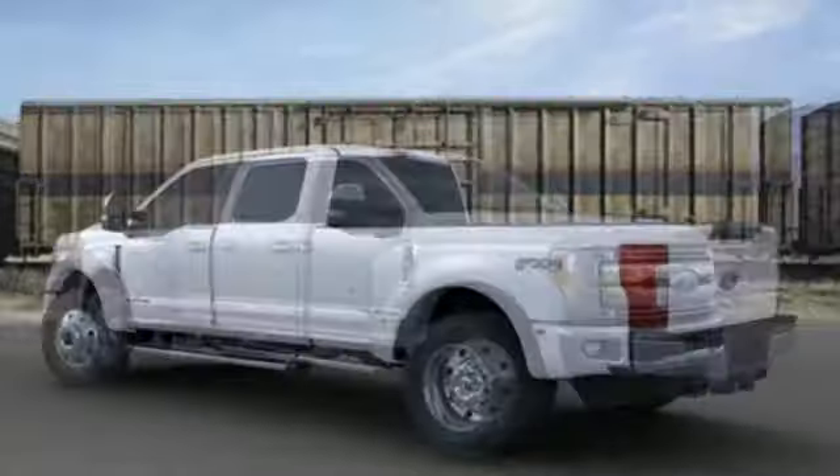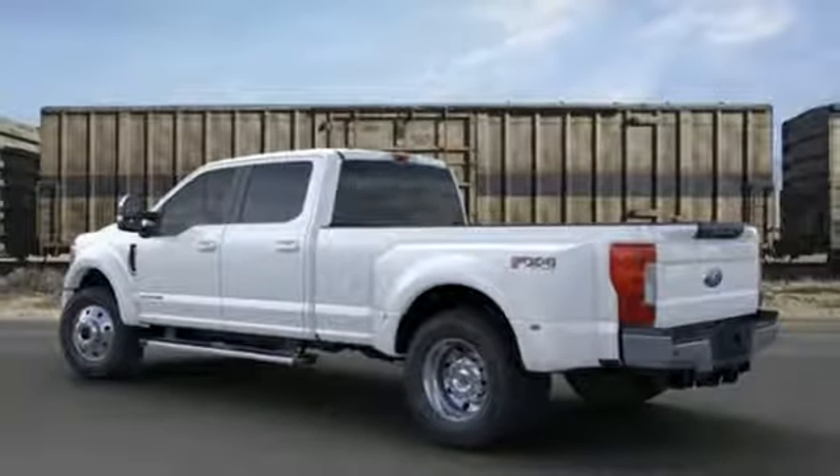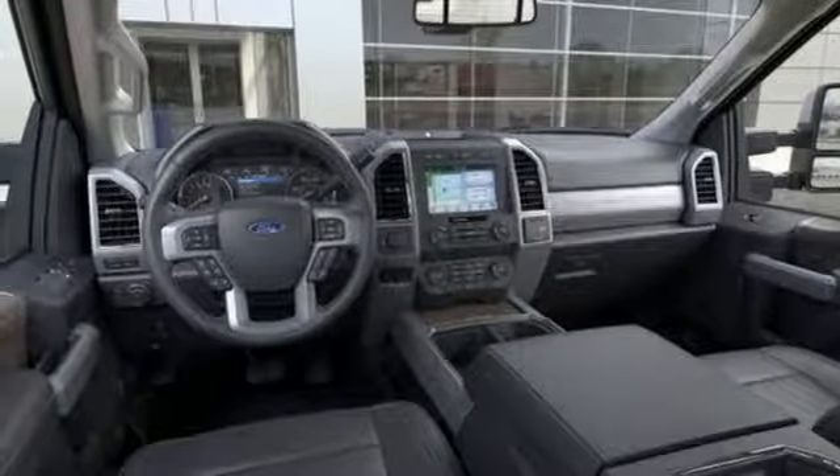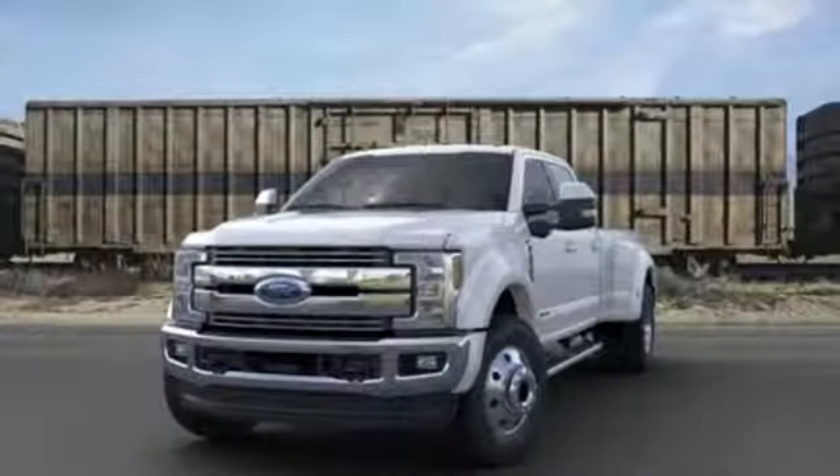Power heated mirrors, dual zone climate control, mirror mounted spotlights, heavy duty shocks, configurable instrument gauges, and an intercooled turbo V8 engine.